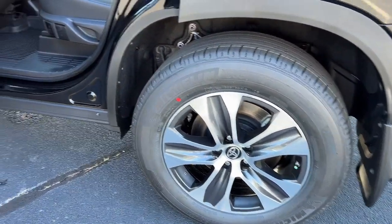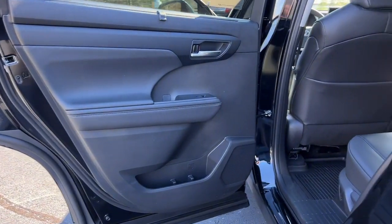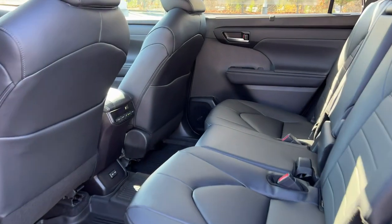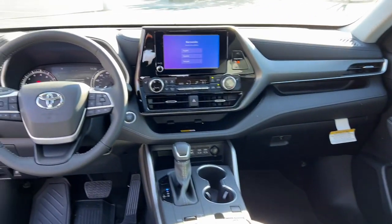Apple CarPlay and/or Android Auto, pre-collision system, moonroof, keyless entry, heated mirrors, satellite radio, fog lamps, backup camera, power lift gate, and power passenger seat.